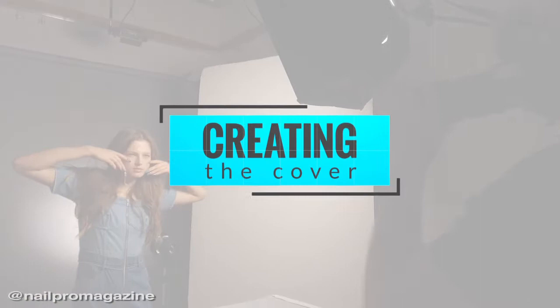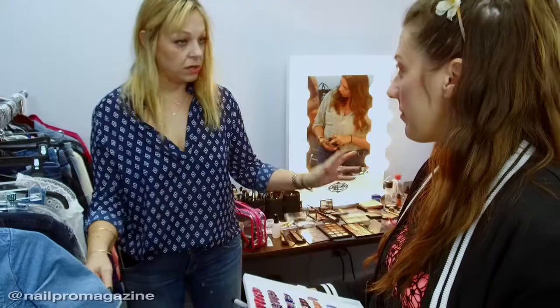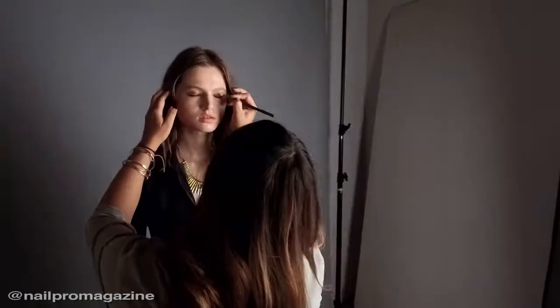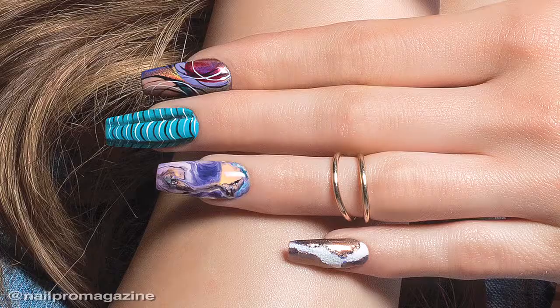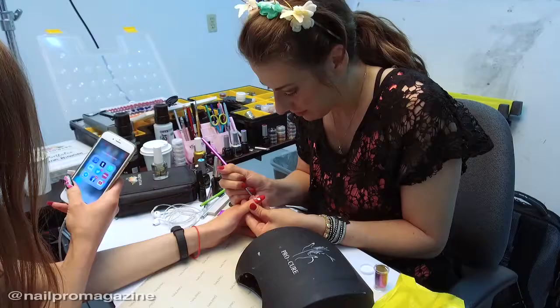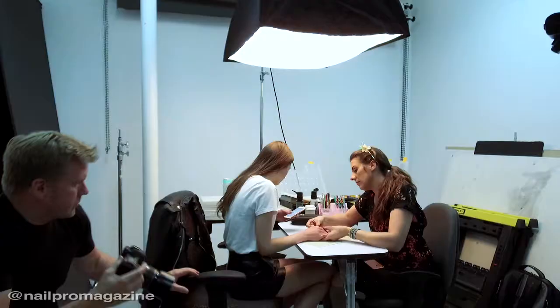I'm Lauren Weirman and I am from Cape Coral, Florida. I've been doing nails now since 2009, so almost ten years.